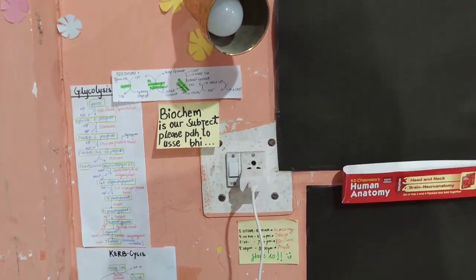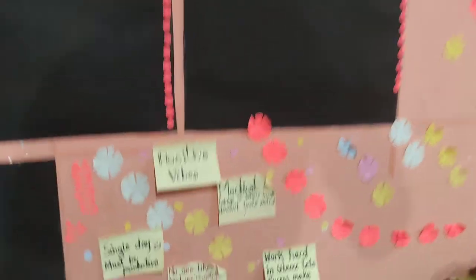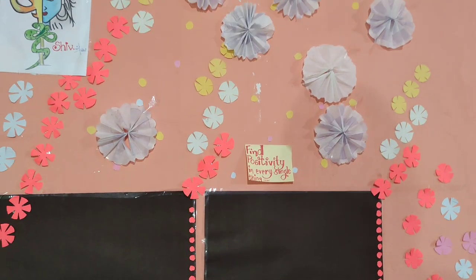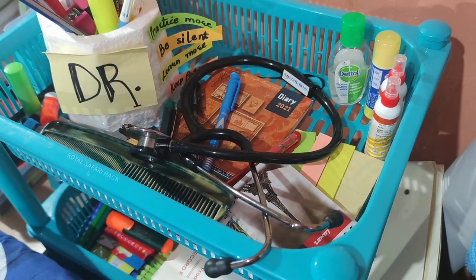Here I have made some cycles of biochem. Here I have some motivational thoughts — when there is a little negativity I use them. This is my wall. Here I have glue, sanitizer, diary, and blue pen.